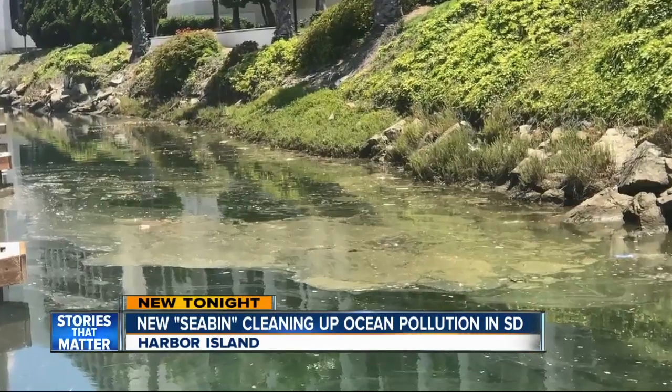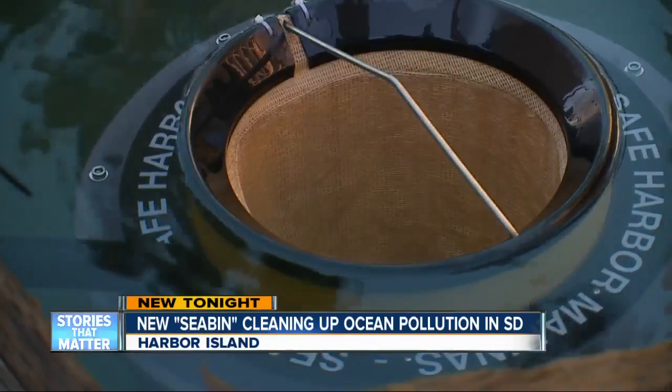It had its work cut out. It's here in San Diego where they caught a cowboy boot and also a pineapple, which is really bizarre.